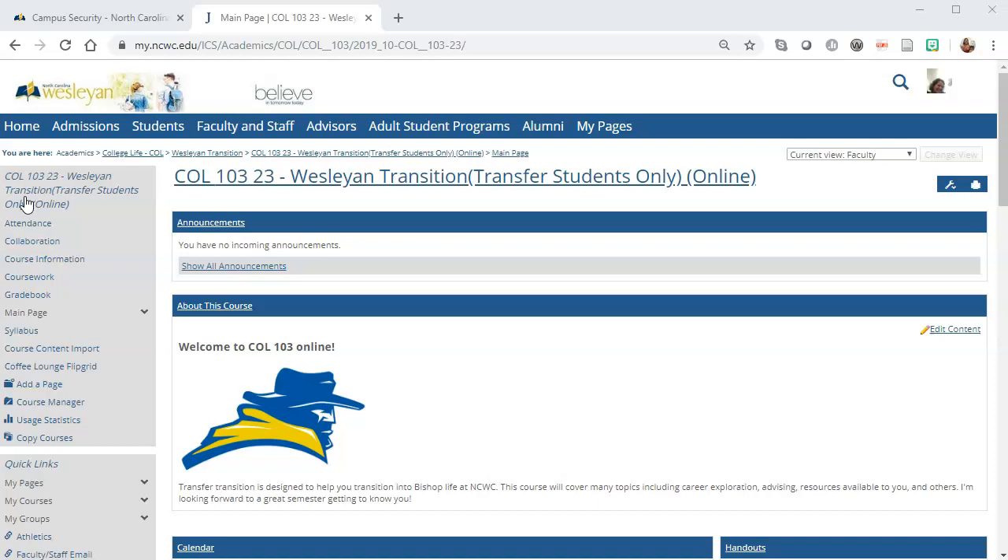Online instructors should include course assignments and grading weights that match the information in your syllabus in the gradebook in the learning management system. Please make sure that you post weekly announcements or emails to make sure that students know that their teacher is engaged in the online class.